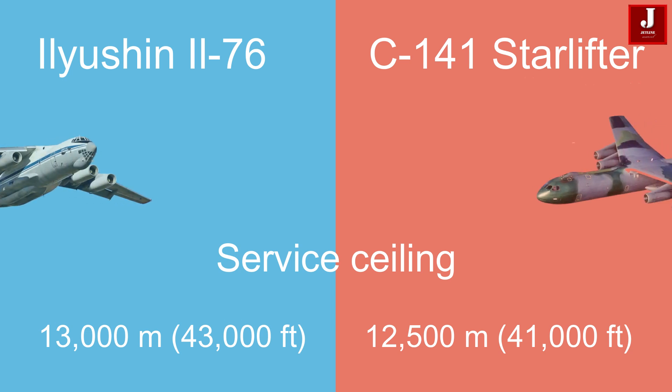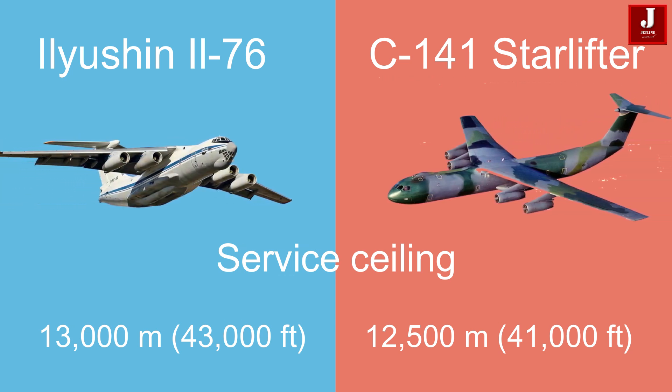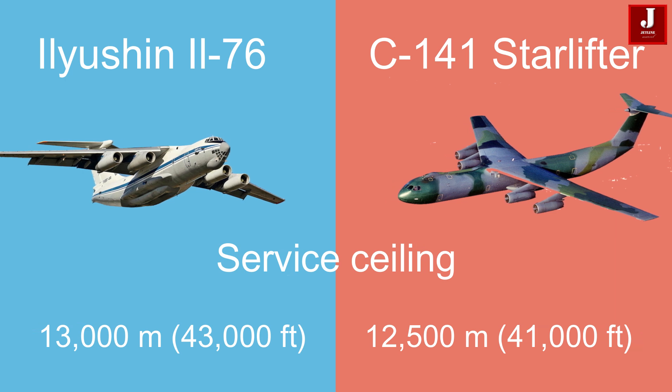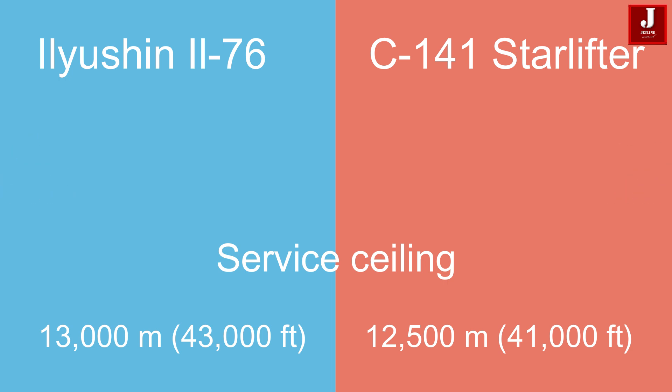Both aircraft have impressive service ceilings, with the IL-76 capable of reaching 13,000 meters (43,000 ft), while the C-141 operates slightly lower, at 12,500 meters (41,000 ft).